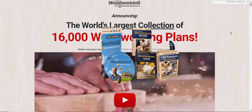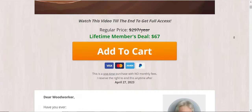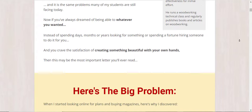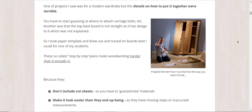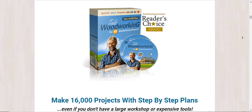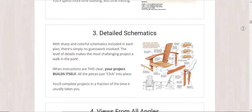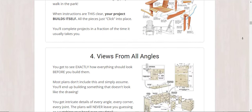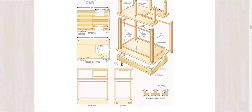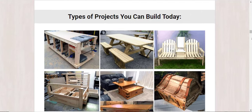Ted's Woodworking review — is Ted's Woodworking 16,000 plans worth it? To know if they're really worth it, stay until the end of this video. Welcome! My name is Ethan and today I'm going to show you a full review of Ted's Woodworking. The link to the official website is in the description. It has a lot of information about the product, so take a look if you have any doubts after watching.